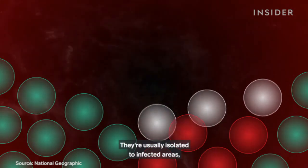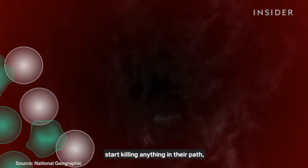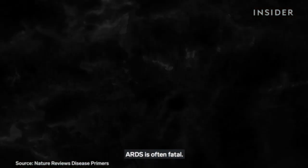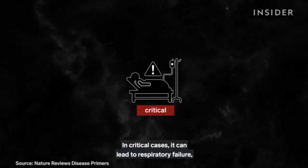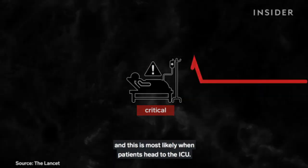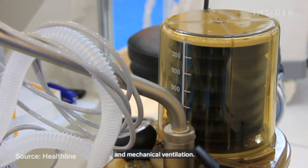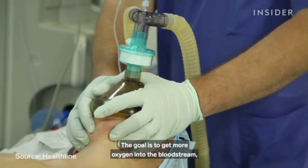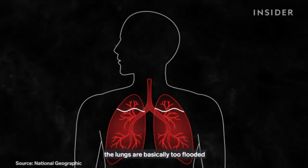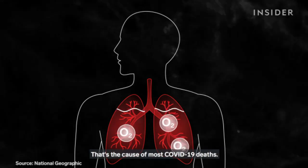These immune cells are usually isolated to infected areas, but sometimes the body goes overboard — the immune cells start killing anything in their path, including healthy cells. ARDS is often fatal. In critical cases, it can lead to respiratory failure requiring advanced life support, and this is most likely when patients head to the ICU. ARDS treatment includes supplemental oxygen and mechanical ventilation. The goal is to get more oxygen into the bloodstream since the lungs can't. When this treatment doesn't work, the lungs are basically too flooded to get any oxygen into your bloodstream — that's the cause of most COVID-19 deaths.